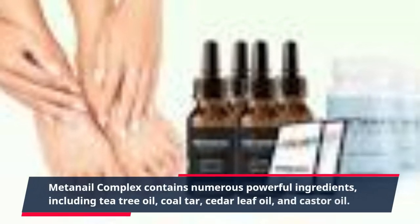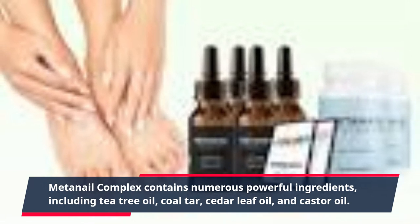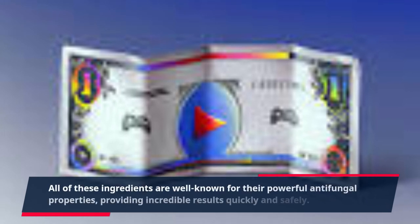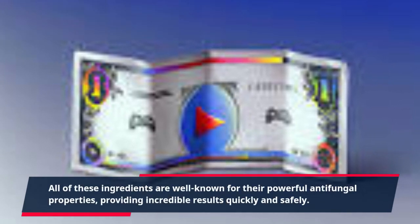MetaNail Complex contains numerous powerful ingredients, including tea tree oil, coal tar, cedar leaf oil, and castor oil. All of these ingredients are well-known for their powerful antifungal properties, providing incredible results quickly and safely.